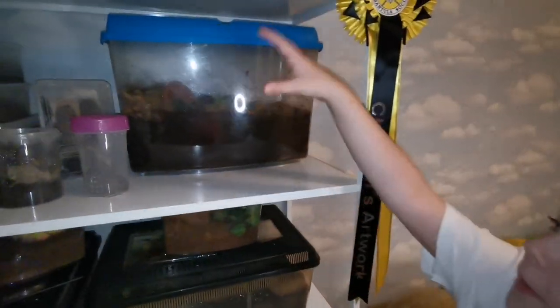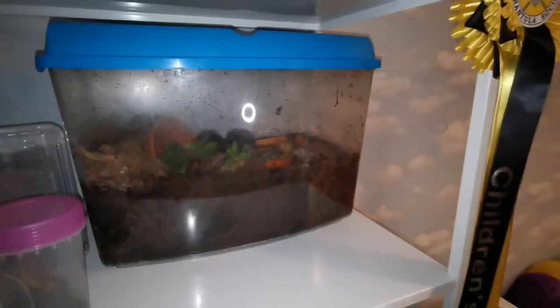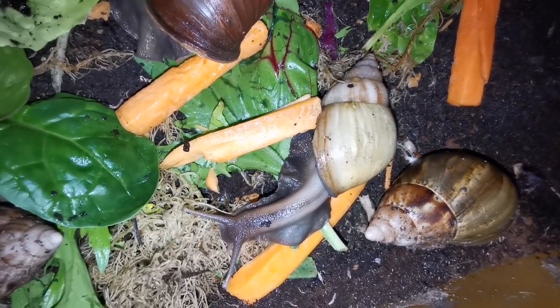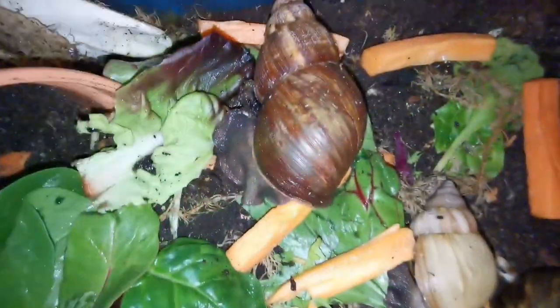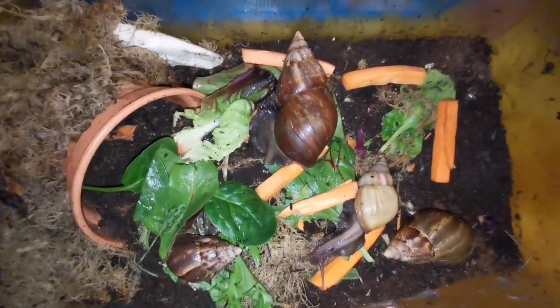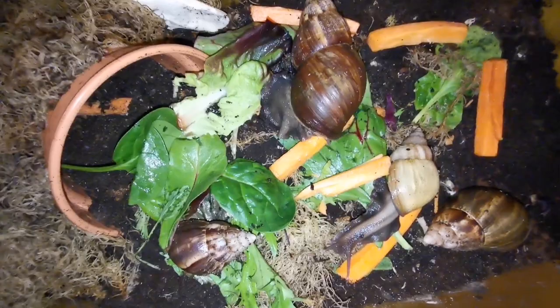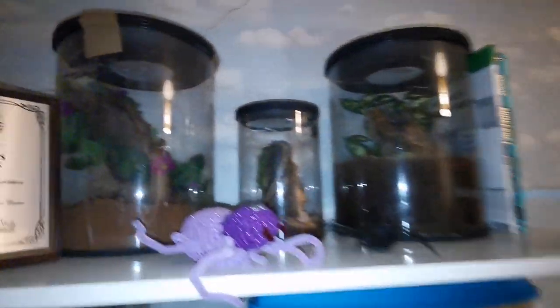On the next shelf it's a bit different because we have snails and a mixture of different tarantulas. The snails' home never stays clean because they like to climb up the walls and mess the enclosure up all the time. There's one of the snails having some lunch. If you're wondering what those little tiny bugs are, they are springtails — they help get rid of mold and leftover food.